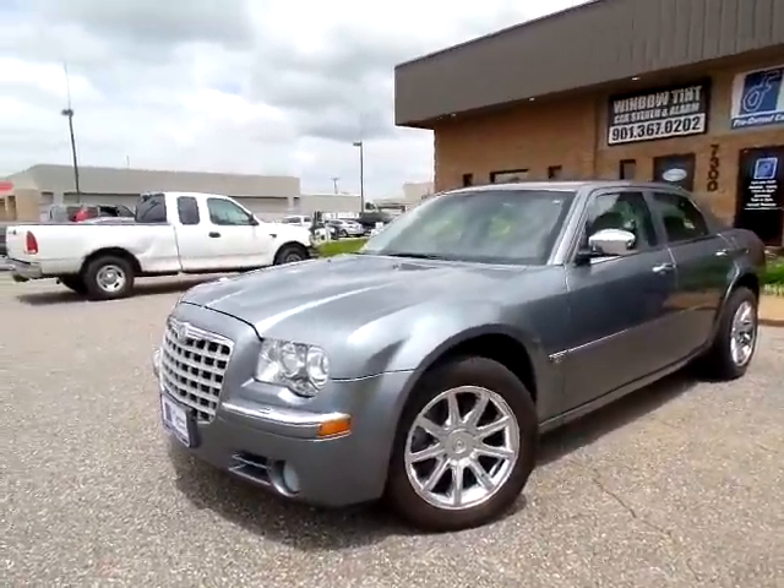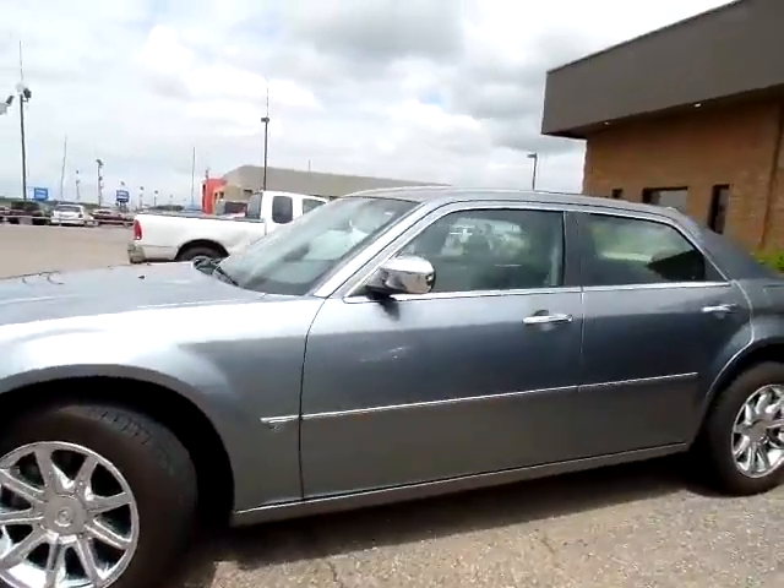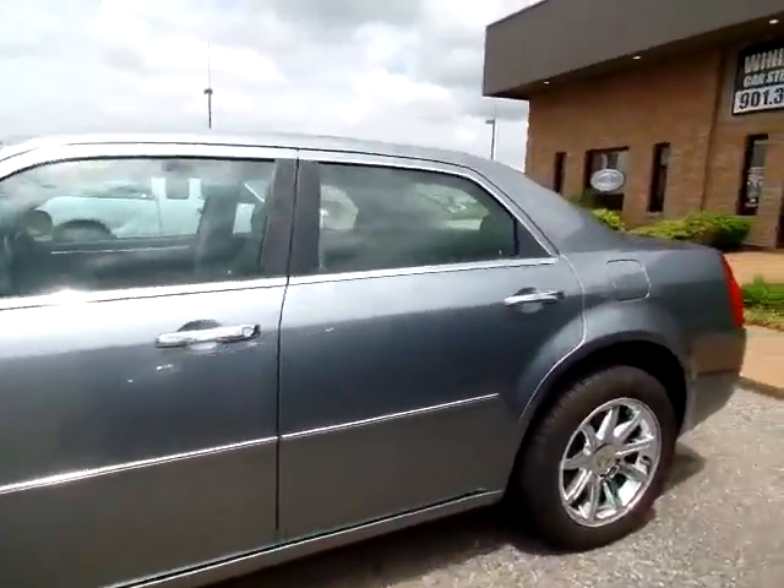Hey everyone, this is Jillian with Flywheel Motors in Olive Branch, Mississippi.